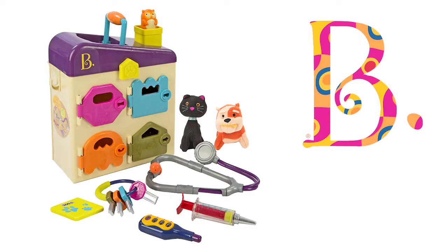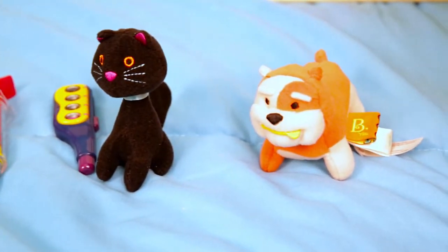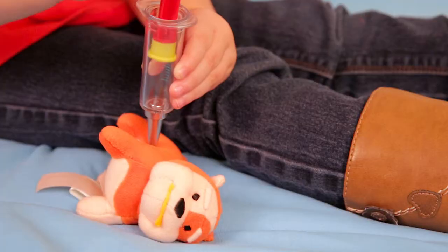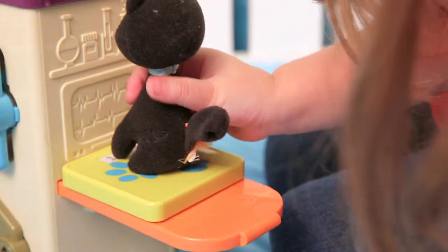Time to take care of your fluffy friends. PetVet comes with four vet tools and two plush patients to treat. See their x-rays, listen to their heartbeat, give them medicine, check their temperature, and check their weight.